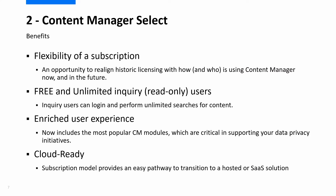Our subscription offering also comes with benefits such as free and unlimited inquiry users and new modules which will enrich the user experience. It's also the perfect step to get yourself cloud ready.